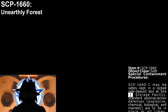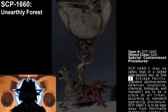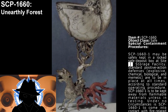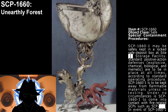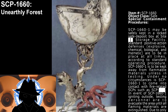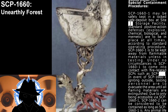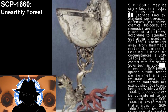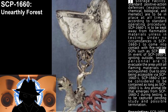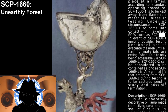Special Containment Procedures. SCP-1660-1 may be safely kept in a locked safe deposit box outside Storage Facility. Standard positive action defenses — explosive, chemical, biological and mimetic — are to be in place at all times, according to standard operating procedure. SCP-1660-1 is to be kept away from flammable materials unless in testing. Under no circumstances is SCP-1660-1 to come into contact with fire-related SCPs. In the event of SCP-1660-1 igniting outside testing, personnel are to evacuate the area until all flammable materials are extinguished. Due to only being accessible via SCP-1660-1, SCP-1660-2 can be considered to be contained as long as SCP-1660-1 is.